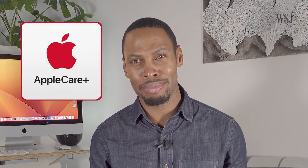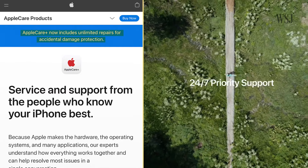Do you really need AppleCare Plus? Now that Apple's coverage includes unlimited repairs, paying for an extended warranty might seem like a good idea — especially if you've ever cracked one of these. But the odds are, most people won't need it. Let's get into why it's usually not worth it to pay hundreds of dollars to insure your iPhone, or your other Apple products for that matter.